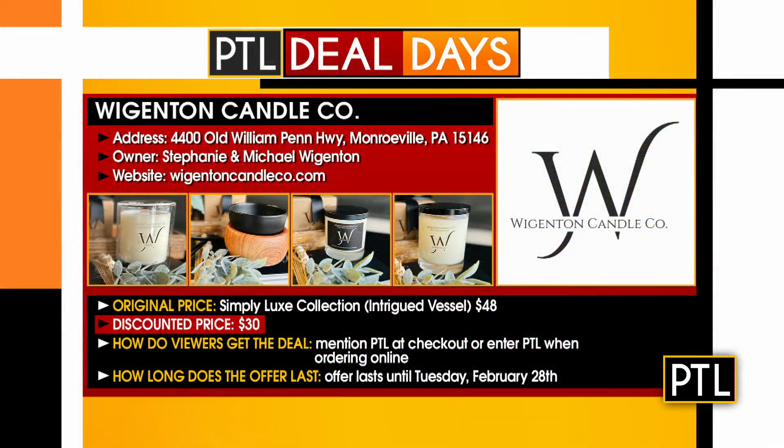These normally sell for $48. The deal price is $30. Viewers can come into the store, which is in Monroeville, or say PTL — or enter PTL at checkout when ordering online. This deal lasts until Tuesday, February 28th.